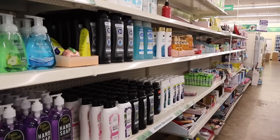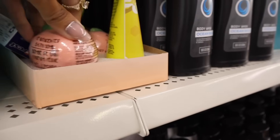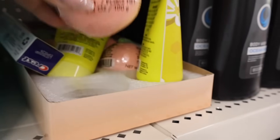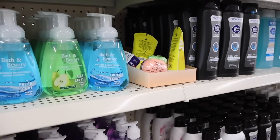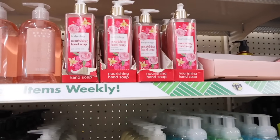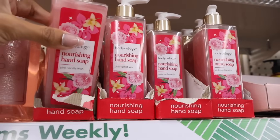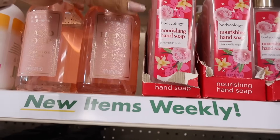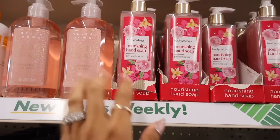Right when I walk in, look what I just found — these peach-looking bath bombs, like a Lush dupe, and they are peach scented. They also restocked on the brand Bodycology, which is so exciting — the Pink Vanilla Wish nourishing hand soap, the packaging is really cute and these are usually at least five dollars. Delta Home is another good one — they have the scent watermelon and basil, and everyone is picking these up.